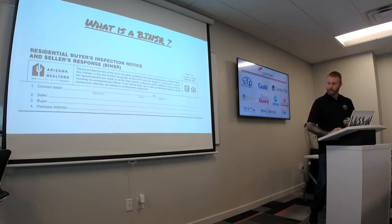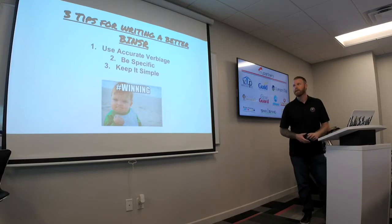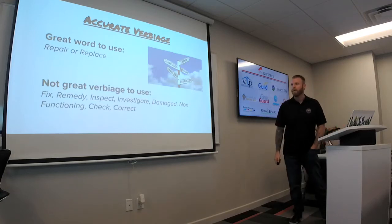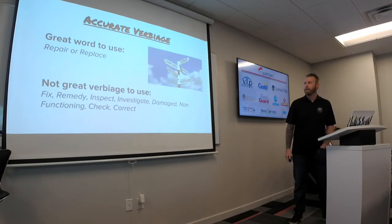Three tips for writing a better Binzer. First, use accurate verbiage. Second, be specific. Third, keep it simple — these are actually very similar to goal setting. So, accurate verbiage. Great words to use: repair or replace. That's pretty much about the extent of what we feel should be presented on a Binzer. Anything outside of that, we're not sure what the end result is you're after for the client.